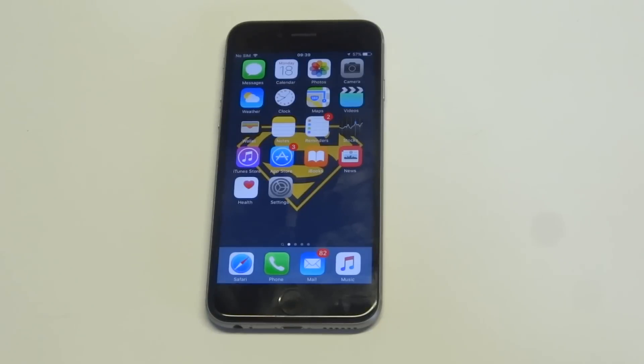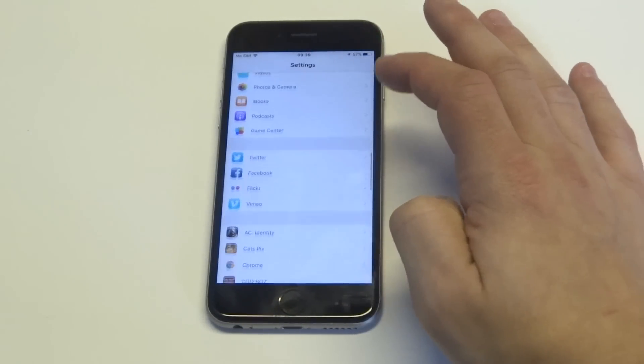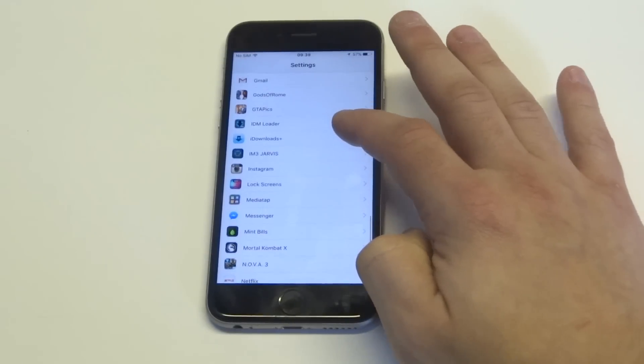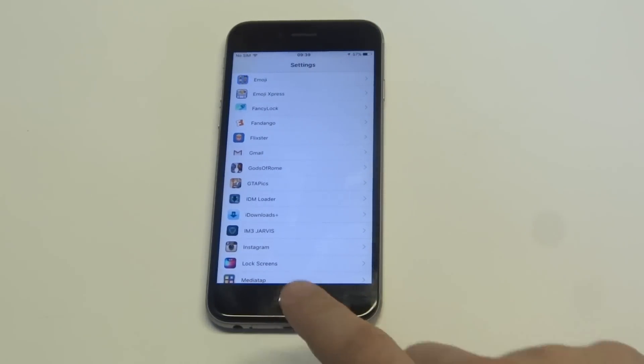Another thing you guys want to check is to see if Messenger is due for an update. Updates always fix bugs or glitches, so all you'd have to do is go into your settings, find the Messenger app and see if it's due for an update. Obviously, you can do the same thing with your phone if it's due for an iOS update — that always helps too.